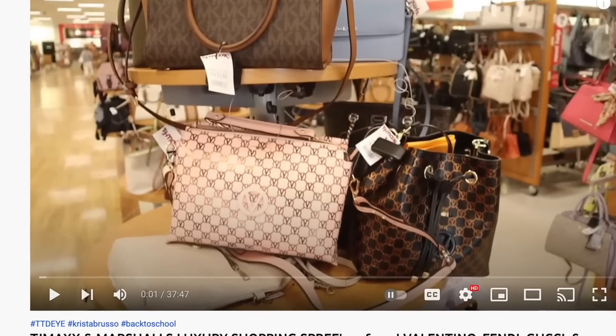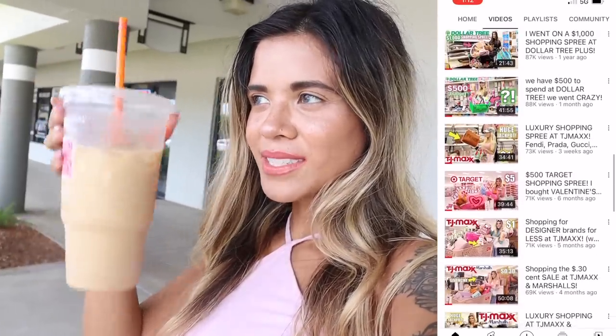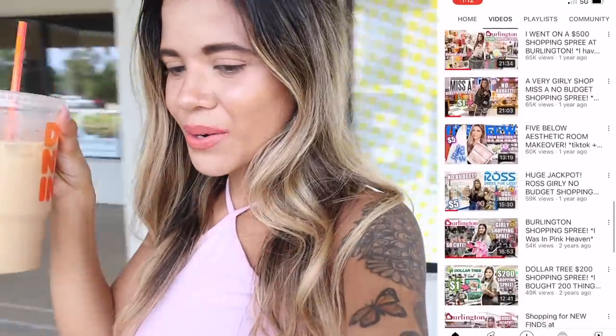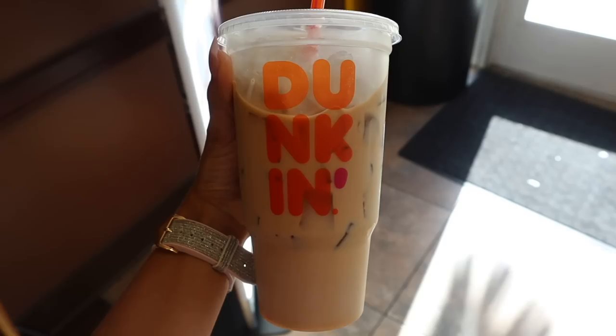If you guys are enjoying these $500 shopping sprees, definitely check out the previous ones at the dollar store, Five Below, Ross, and TJ Maxx. If you are new, I post daily videos here in sunny South Florida — it's all about shopping and finding unique luxury goodies on a budget. Grab a snack and a drink because my videos are super long! I also went to Dunkin' Donuts and got the butter pecan iced coffee with two sugars and four creams. Comment down below your favorite drink!